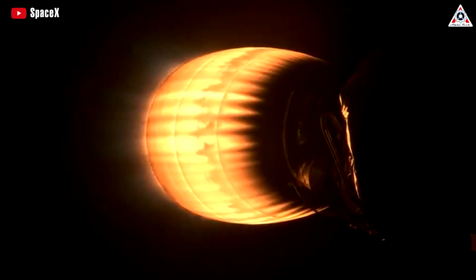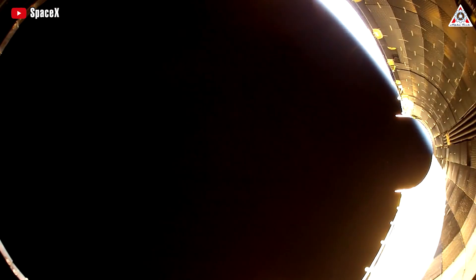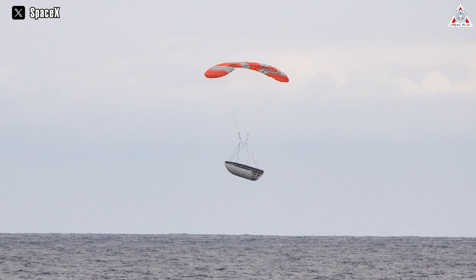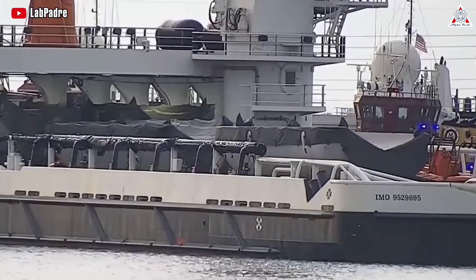However, challenges in terms of budget and technical complexity emerged for SpaceX as they moved to reusing the second stage and the payload fairing. Despite these hurdles, SpaceX persevered and ultimately achieved an impressive 99% success rate in recovering and refurbishing the fairings, which shocked all the other competitors.